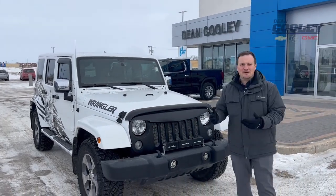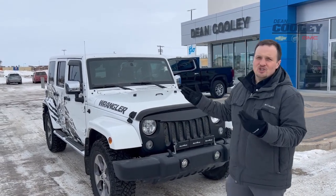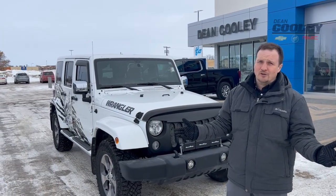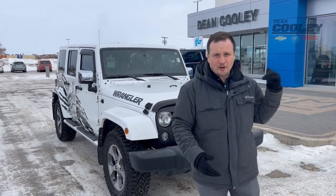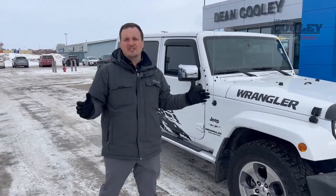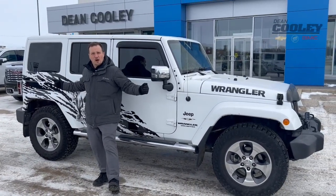Brian here from Dean Cooley GM, standing next to this beautiful custom 2016 Jeep Wrangler Sahara Unlimited with about 146,000 kilometers. Underneath the hood is a 3.6-liter Pentastar V6, good for around 11 to 11.5 liters per 100 kilometers on the road. What's nice about this Jeep is it has a longer wheelbase with four doors.